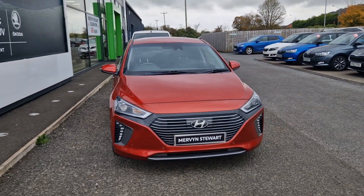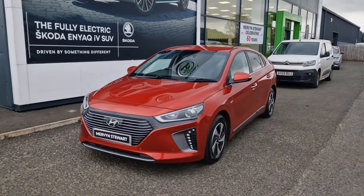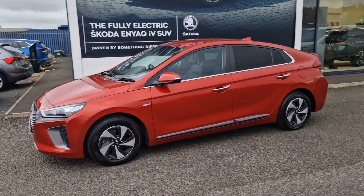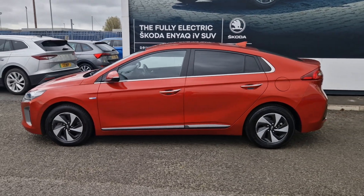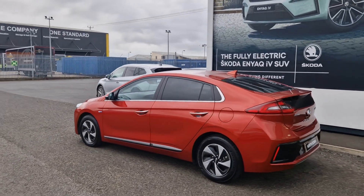Hi there folks, William at Merventure's Skoda in North Down. Here we have today a 2019 Hyundai Ioniq Premium SE Hybrid Electric Vehicle, finished in, as you can see, the lovely shade of orange. This car comes with a 1.6 engine, producing roughly combined around 103 brake horsepower.